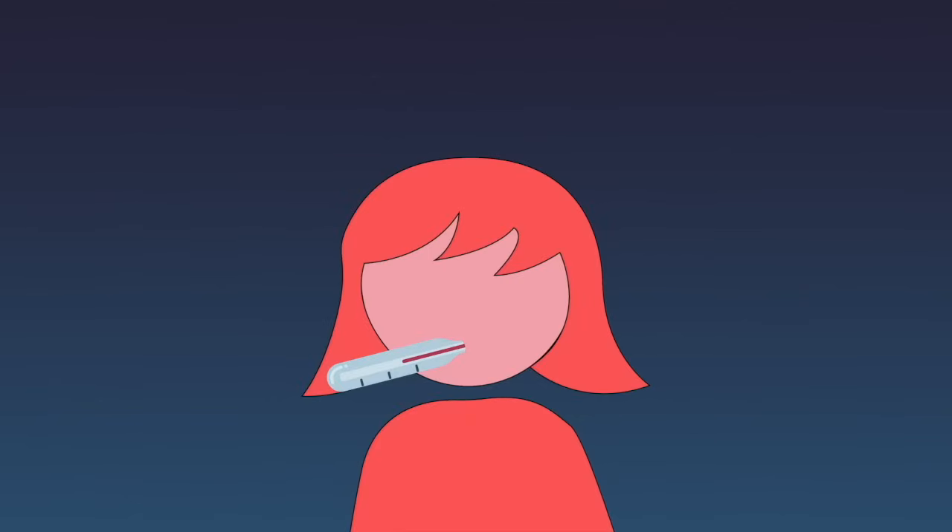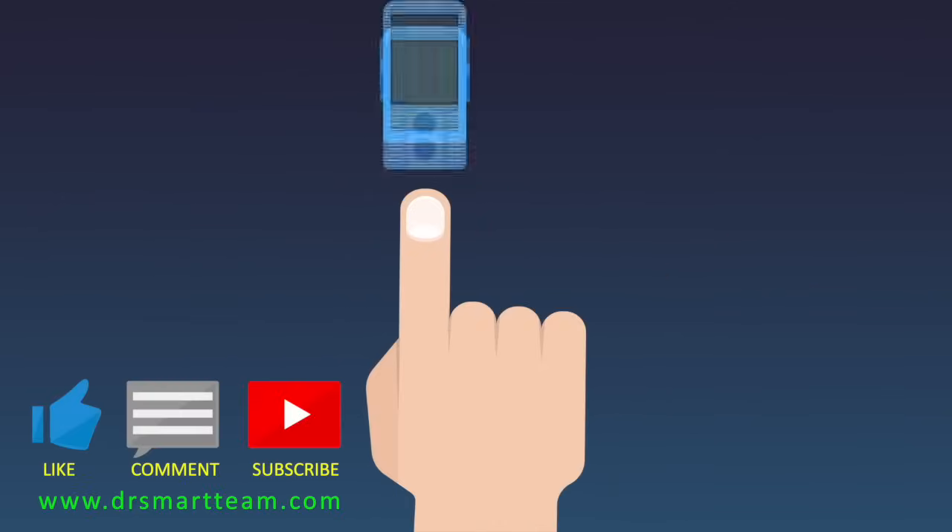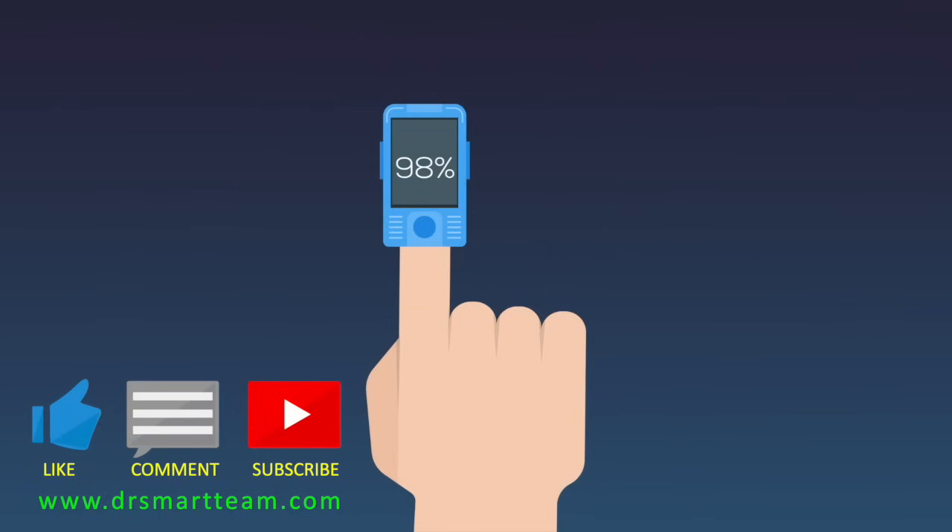Monitor your temperature and your breathing 1 to 2 times each day. If you have a pulse oximeter at home, use it to measure and record oxygen levels of your blood.